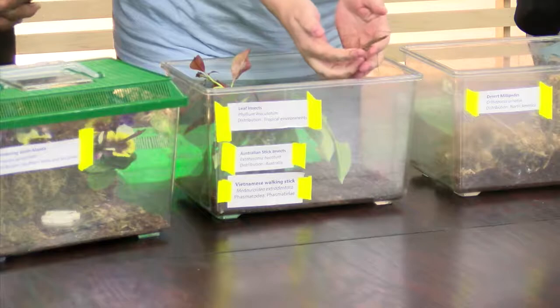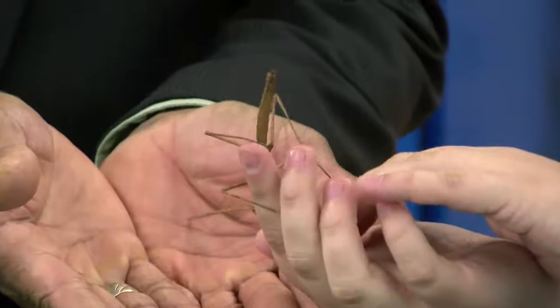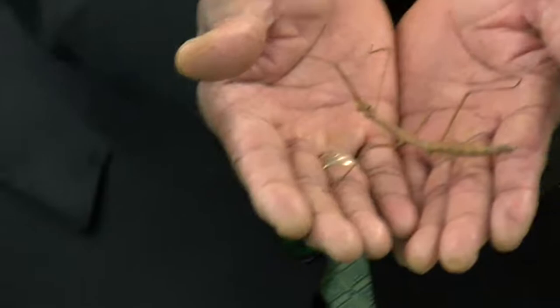The first thing I have to show you is a bunch of walking sticks. This is the Vietnamese walking stick — can you guess where it's from? Vietnam? Good guess, yes! They're found in tropical rainforests. Look at that, could be relatives!